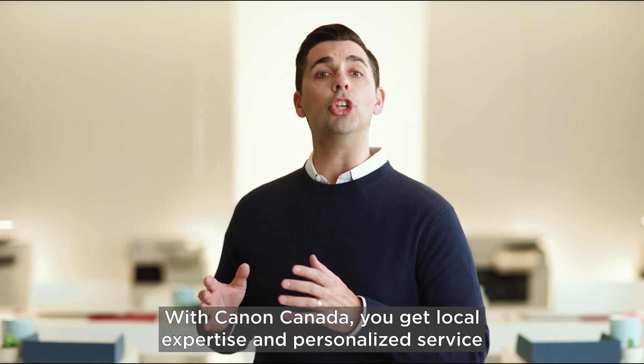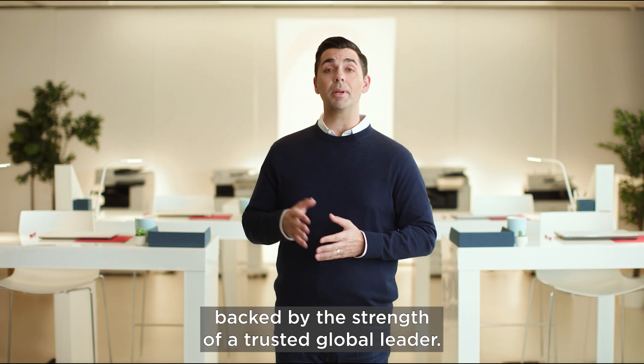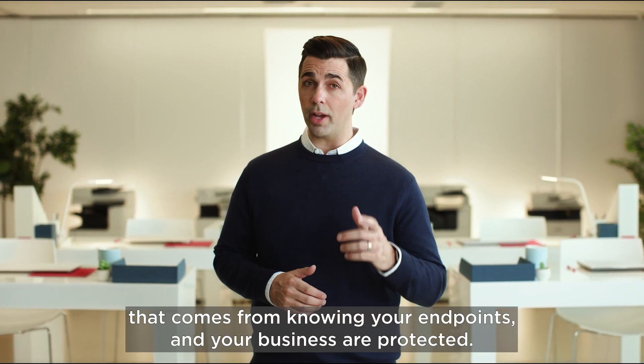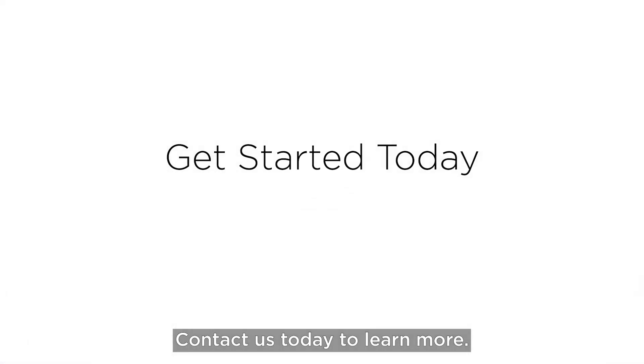With Canon Canada, you get local expertise and personalized service, backed by the strength of a trusted global leader. Get the peace of mind that comes from knowing your endpoints and your business are protected. Contact us today to learn more.